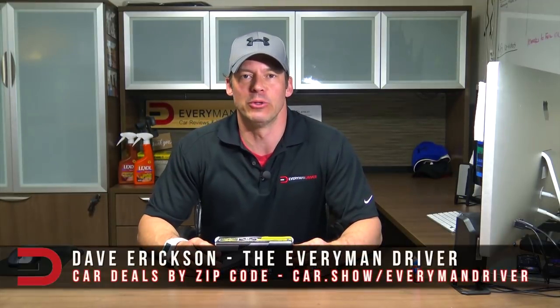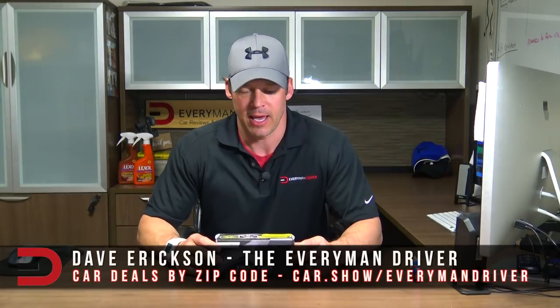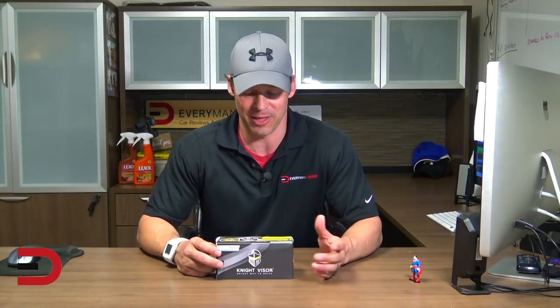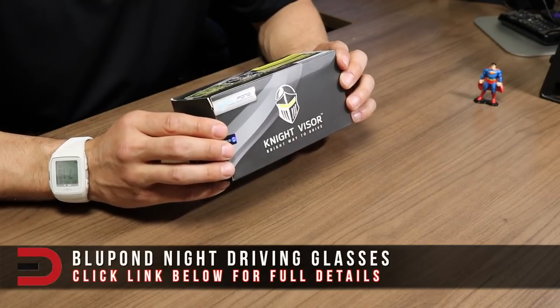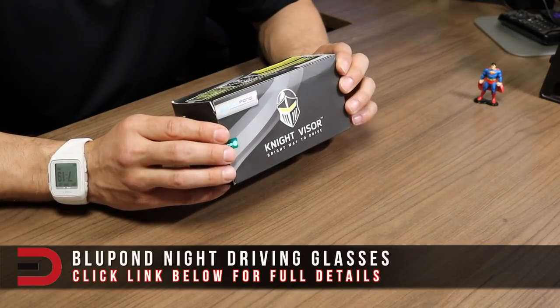It is product review time with an unboxing. I'm pretty excited about this one because these glasses double as glasses you can wear to protect your eyes when you're looking at the computer screen all day long, like I do with editing and writing blogs. These are premium night driving and outdoor sports glasses from a company called Blue Pond. I'll have all the information below this video with a link for additional details and where you can buy them.